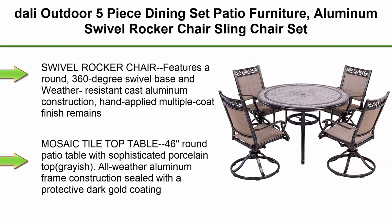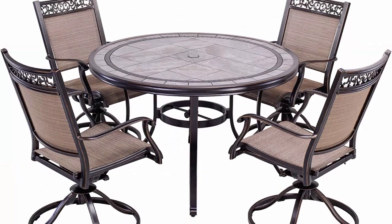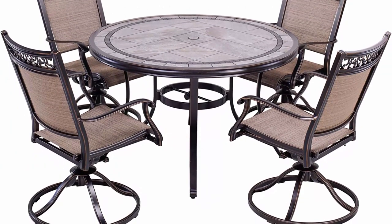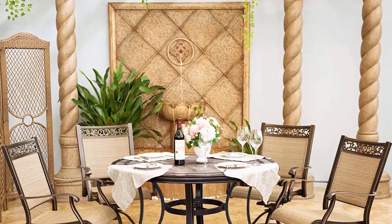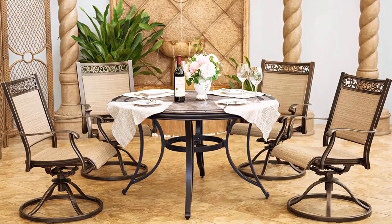Top 5: DALI Outdoor 5-Piece Dining Set — Patio Furniture with Aluminum Swivel Rocker Sling Chairs and a 46-inch Round Mosaic Tile Top Aluminum Table. Features a 360-degree swivel base and weather-resistant cast aluminum construction. The hand-applied multiple-coat finish remains rust-free for the lifetime of the furniture. The breathable tech sling fabric is well-ventilated, quick-drying, and this Sunbrella sling fabric resists fade and stain.